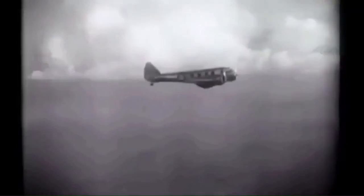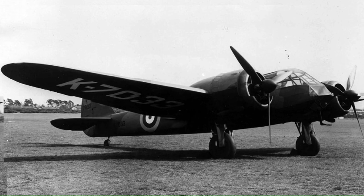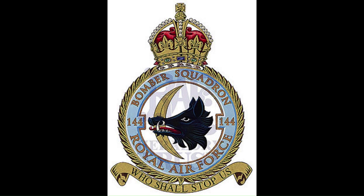The Air Ministry had chosen to order the Type directly from the drawing board, having been urgently sought as part of a wider and rapid expansion of the RAF. The first aircraft of this production model, K7033, served as the only prototype, and on 25 June 1936 made its maiden flight from Filton. On 10th March 1937, production deliveries to the RAF formally started, with 144 Squadron becoming the first squadron to receive the Blenheim.